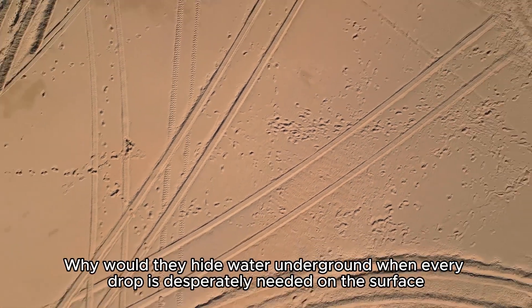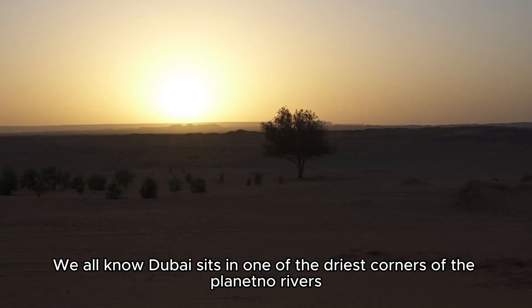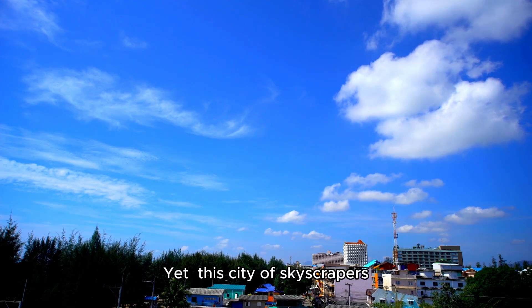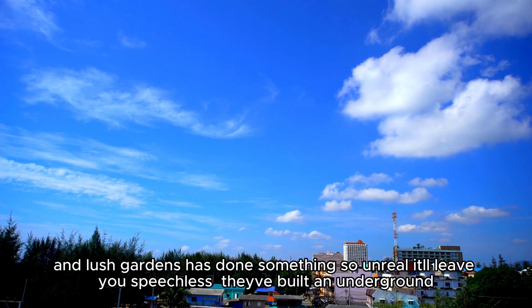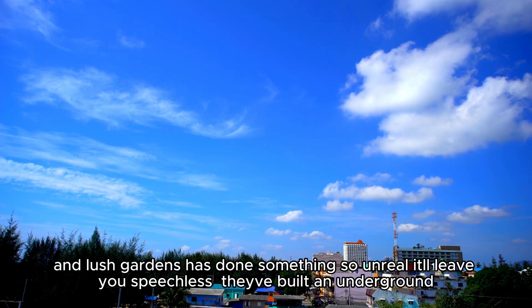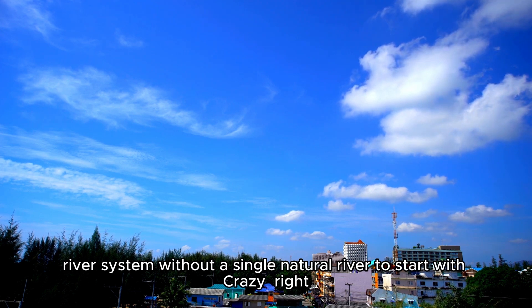Why would they hide water underground when every drop is desperately needed on the surface? We all know Dubai sits in one of the driest corners of the planet — no rivers, no lakes, just endless sand and sun. Yet this city of skyscrapers, dancing fountains, and lush gardens has done something so unreal it'll leave you speechless. They've built an underground river system without a single natural river to start with.